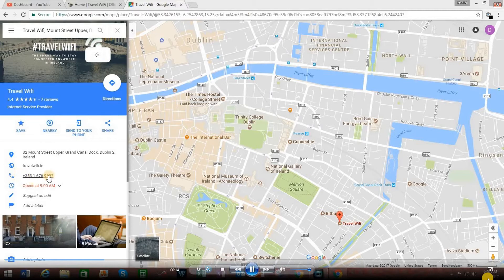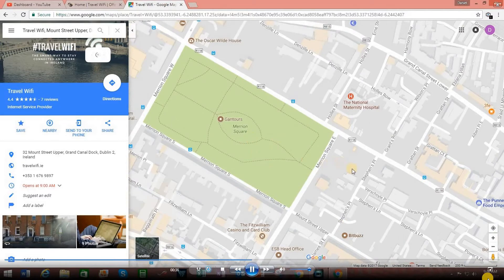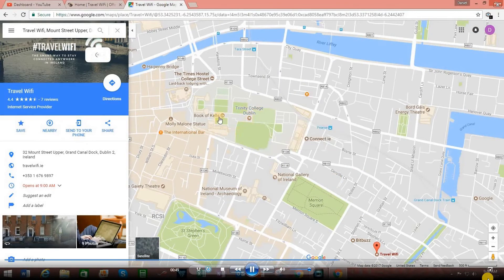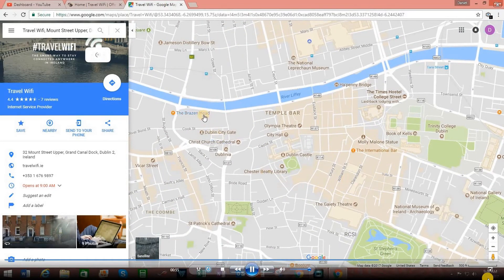The phone number is indicated right here. The address is 32 Mount Street Upper in Dublin. Here on Google Maps we see the city of Dublin with the office located here. Zooming in a bit, it's located near Merrion Square, not too far from the Oscar Wilde House — Merrion Square has a great statue of Oscar Wilde in the corner of the park. The offices are about a 10-minute walk from Trinity College Dublin, famous for the Book of Kells, and about a 20-minute walk from the Brazen Head pub, Ireland's oldest pub dating back to the year 1198.